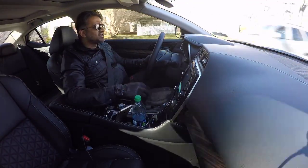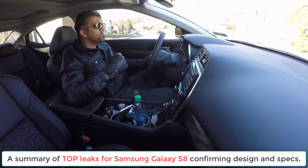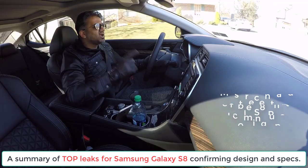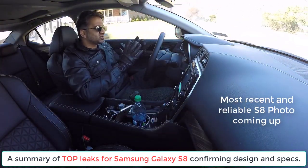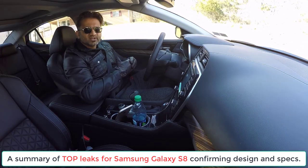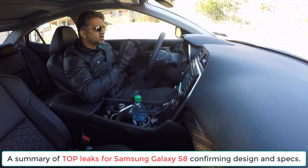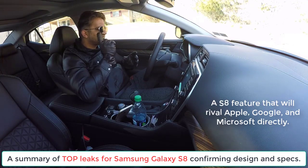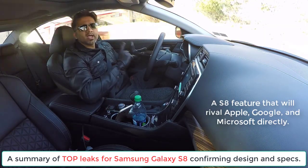Hey guys, Saki here from Saki Tech. In today's video I would like to crunch together the top five leaks for the Samsung Galaxy S8, including one leak that just got recently announced, which is basically a crystal clear picture of the Samsung Galaxy S8 from the front side. So we will confirm the design and specs for the Samsung Galaxy S8 with almost 100% certainty and also talk about one potential feature designed to rival Apple, Google and Microsoft.